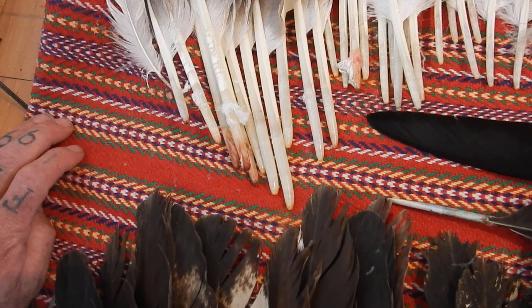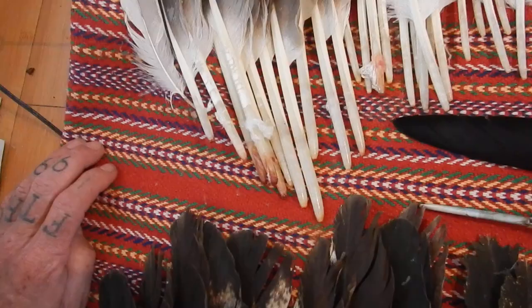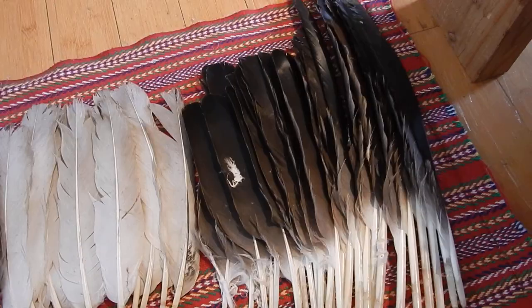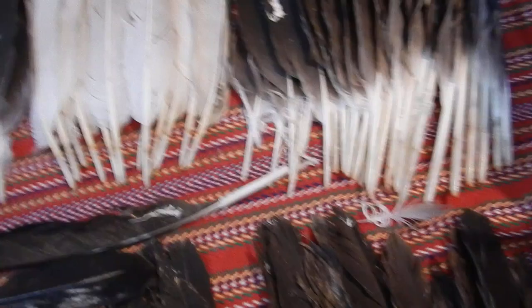Indigenous people look for feathers because they smudge and it identifies them as being part of an eagle clan. The tail feathers themselves will be re-cleaned. Borax will be used to whiten the feathers and to remove any odor that might be found in the feathers themselves. I was very lucky I was able to retrieve quite a few.